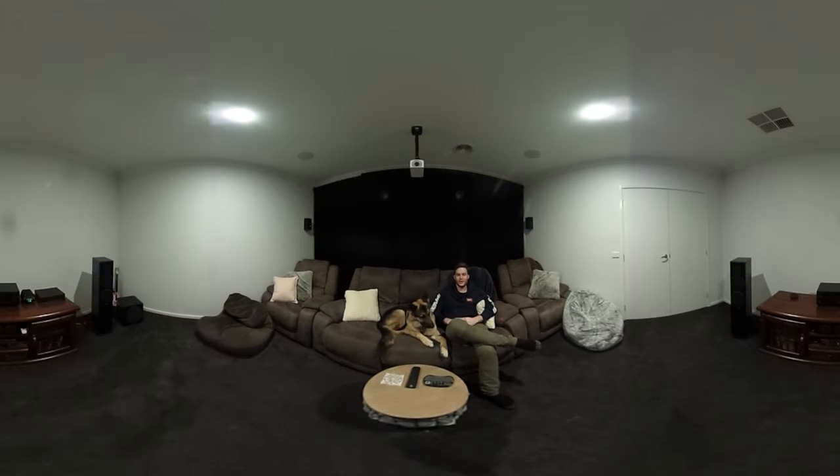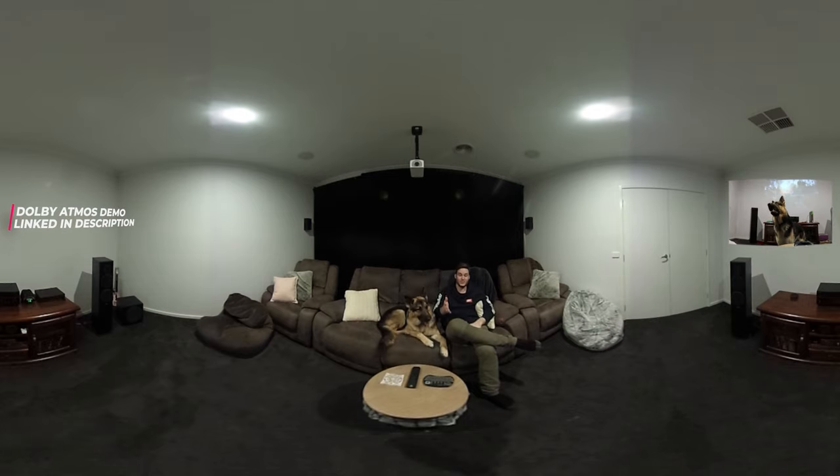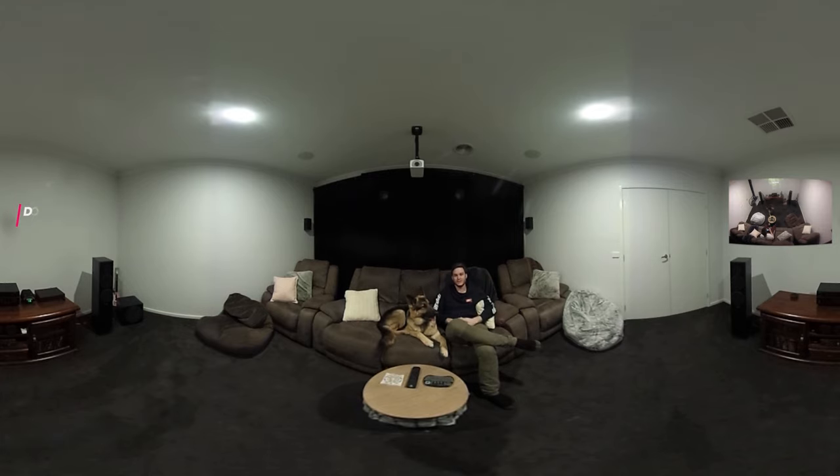Here we are in our Dolby Atmos home theater. This has the latest surround sound technology with object-based audio. I one day wish to record and watch content back in here, because Atmos is hands down our favorite technology. If you want to watch a video of Bruce reacting in this room that Dolby shared themselves, I'll link it in the description below. All you need to know is that there are ceiling speakers and it makes it sound fully realistic. Let's take a look behind the walls so you can see the acoustic isolation in this room.